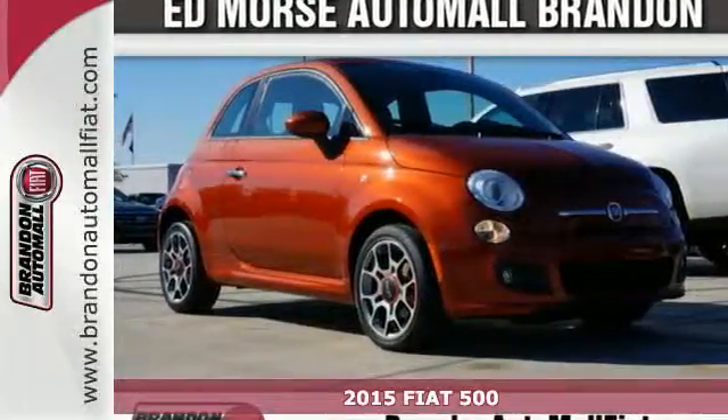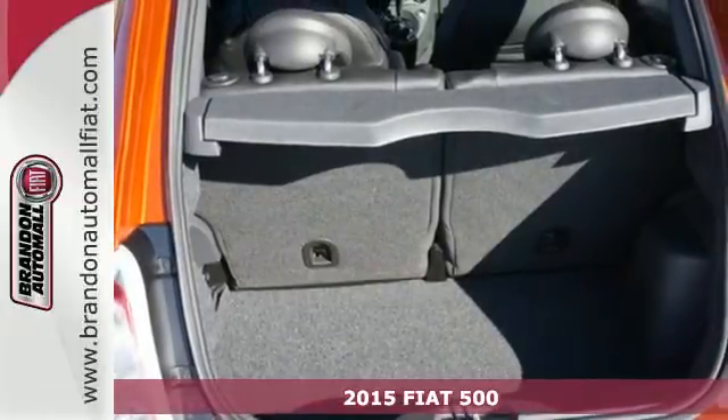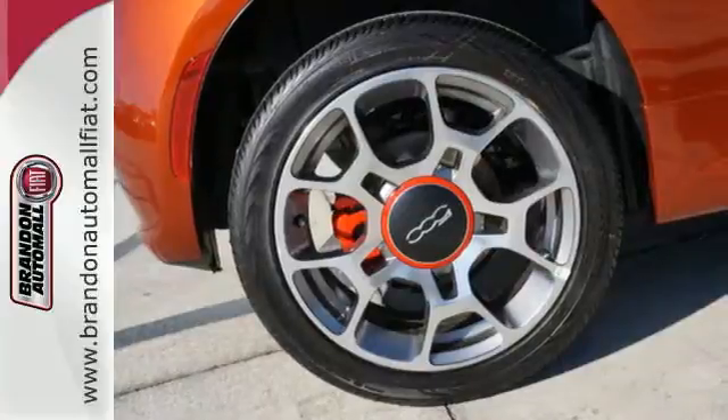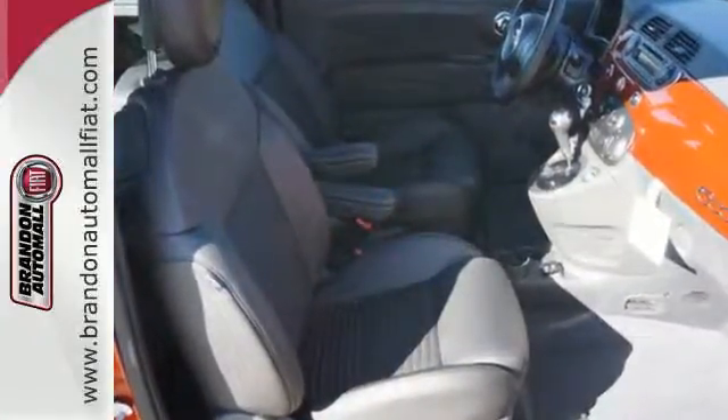Here's a 2015 Fiat 500, beautifully designed with you in mind. Convenient features like remote keyless entry, a multi-function steering wheel, and Blue and Me communication give you everything you want at your fingertips.